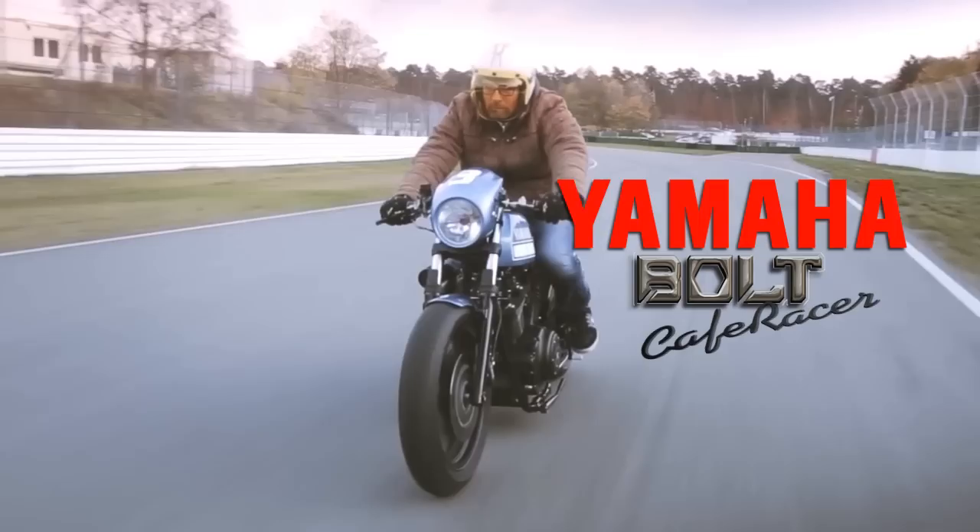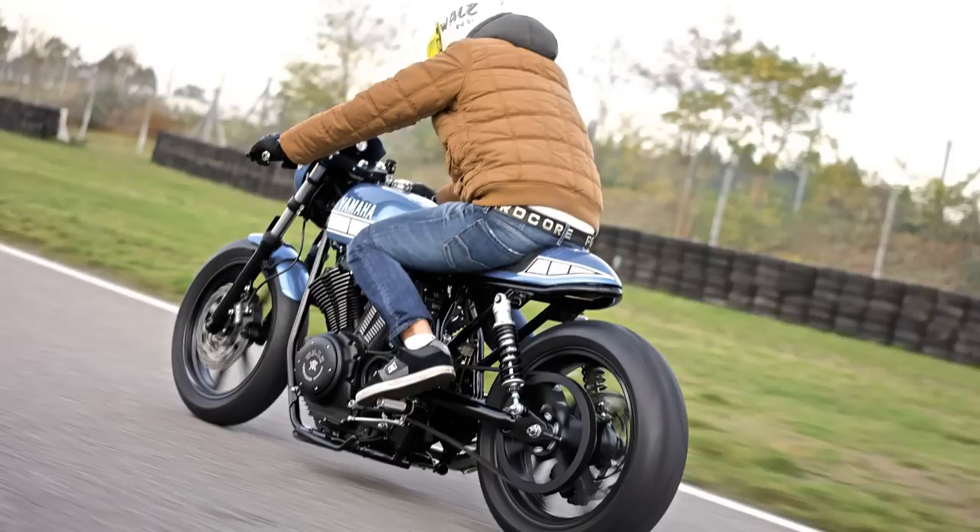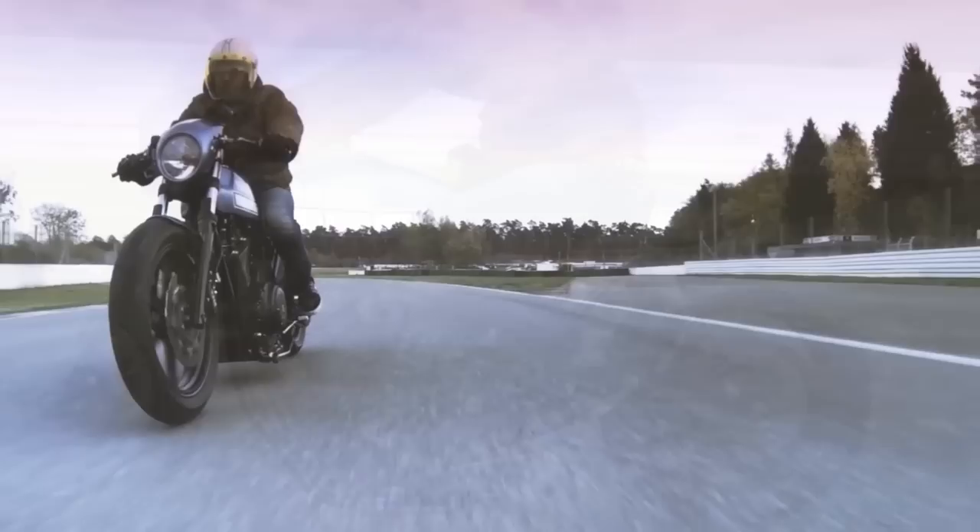Welcome to Racer TV. Allow me to begin by guessing what you are thinking at the present moment. It will probably be something like: it looks good, but nothing special. Or, the general stance seems nice, but I've seen better. If these are your thoughts about this Yamaha, then I will have to say: please be patient, because your opinion is about to change during the next minutes.